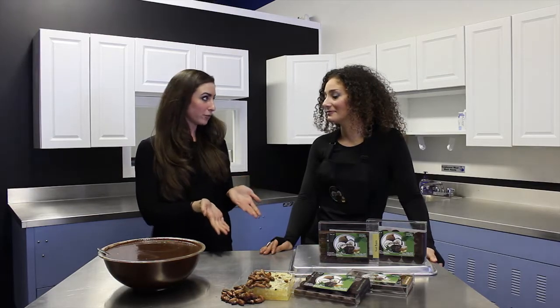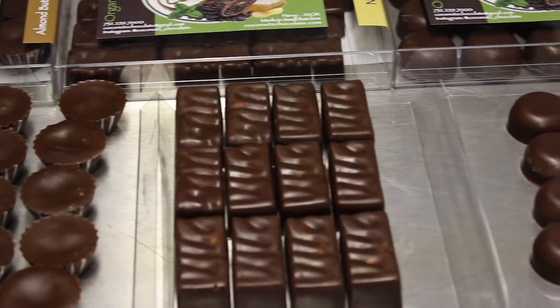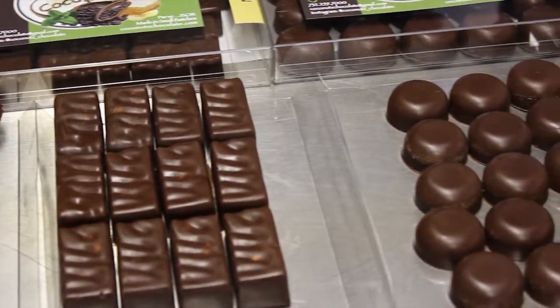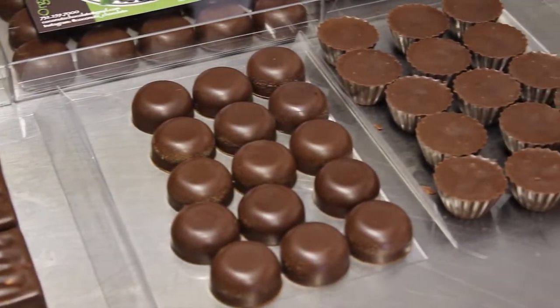So I understand you currently have four varieties. Can you walk me through those? Sure. We have nut bars that are made with almonds, walnuts, and raisins. We have peanut butter cups made with all raw peanut butter, and almond butter cups that are made with raw almond butter — as raw as legally allowed.